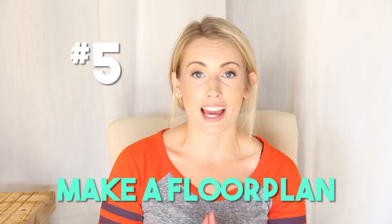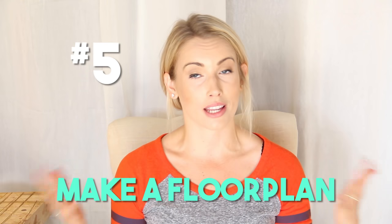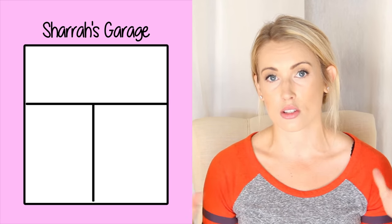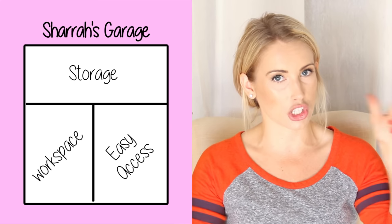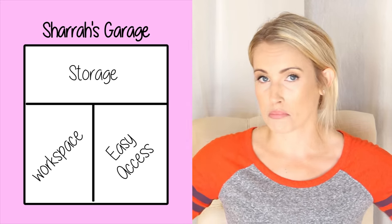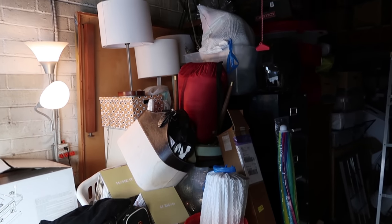Step five: make a floor plan and actually plan out the space before you bring everything back in. Identify what your goals are — if you want to park a car in the garage, that changes things. For us, we identified three stations: our workstation, our easily accessible station, and our storage station for things we don't need access to all the time. Side note — we discovered a workbench against the wall that I had no idea existed until we emptied the garage. You'll be seeing a lot more videos from this space!